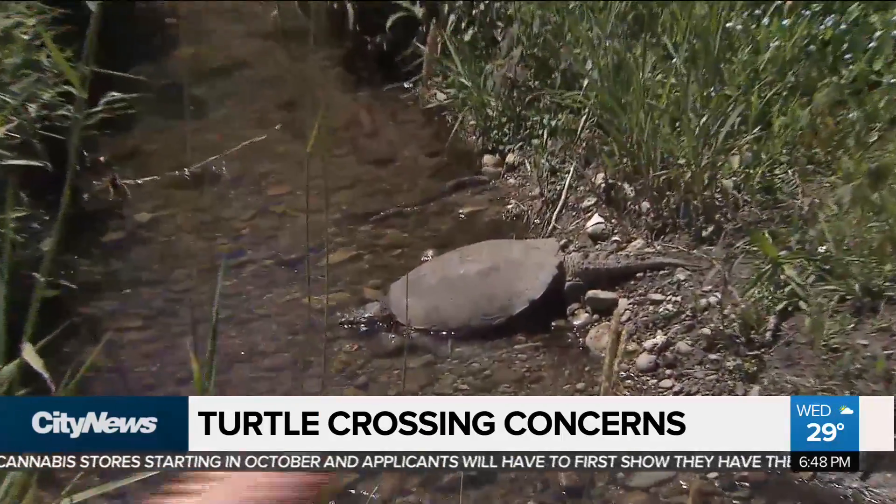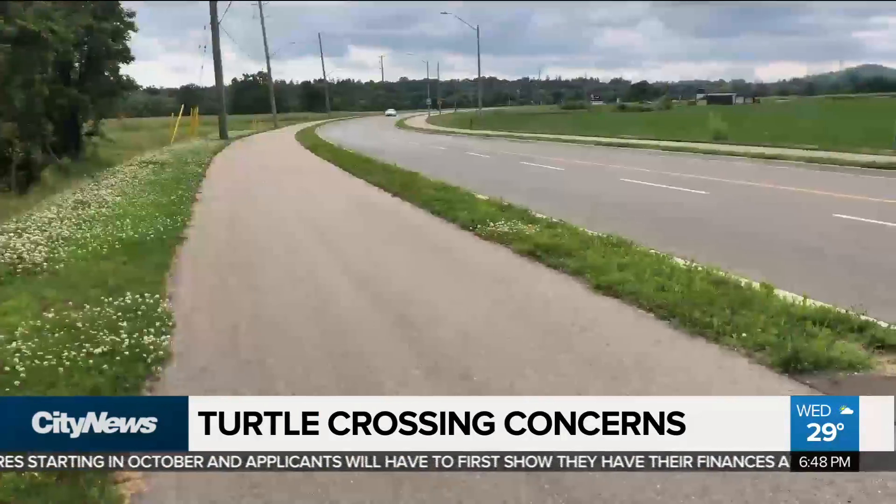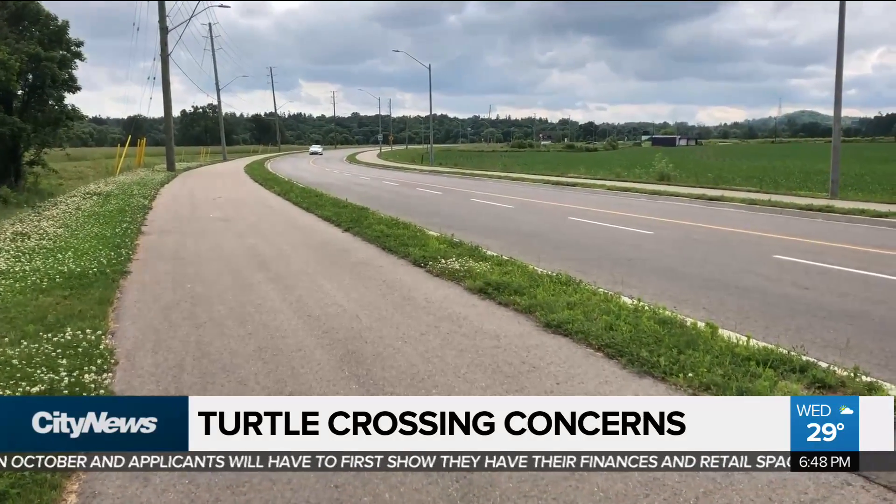Unfortunately, because turtles like gravelly soil and inclines, they wind up nesting right beside busy roads quite often. We have had quite a few turtles die on this little area. There are a lot of areas around our county, around southern Ontario, where there are areas that have wet habitat right up against the road.